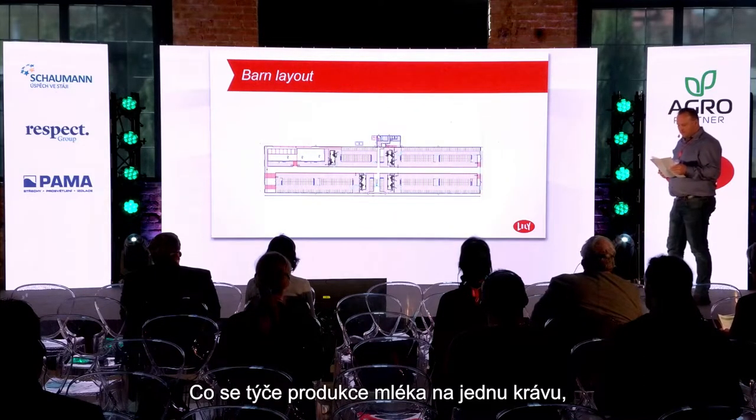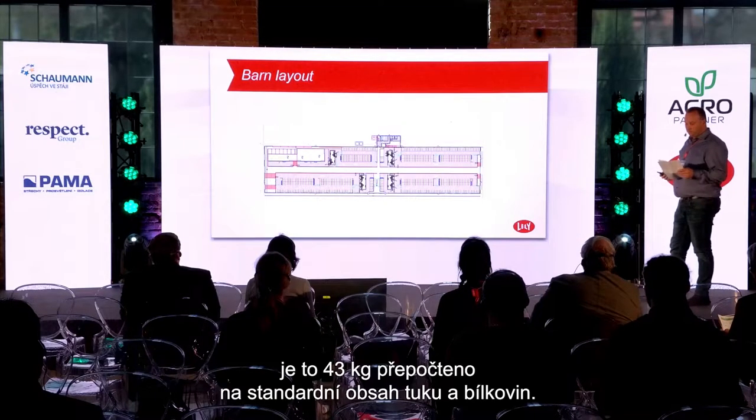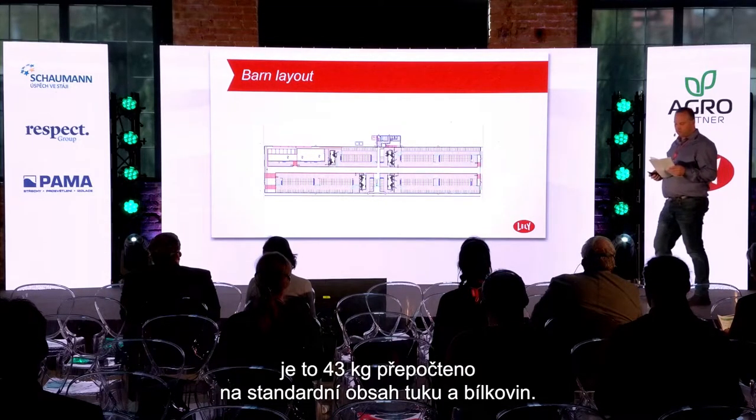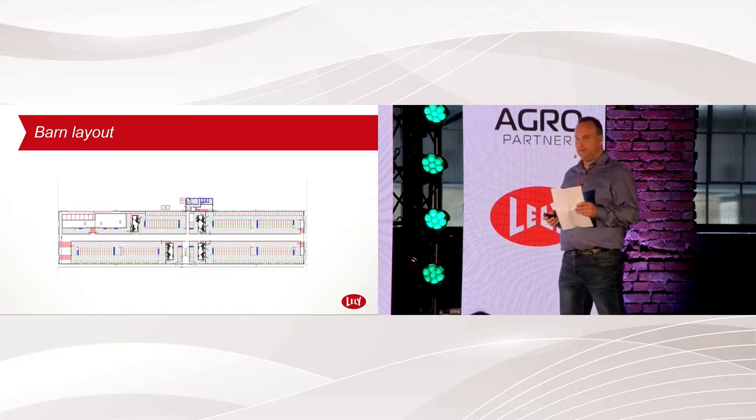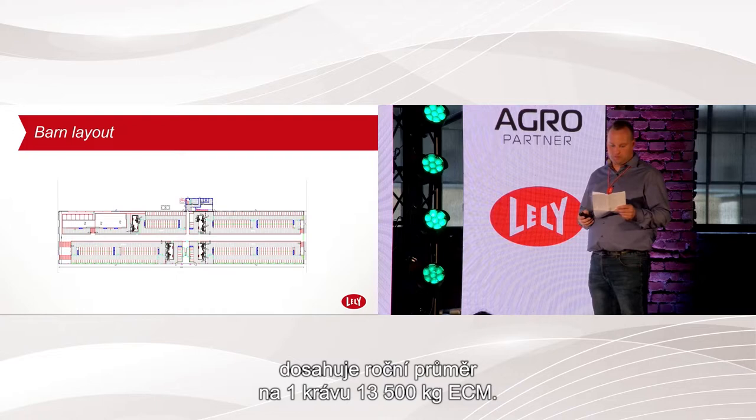I have a production per cow of 43 kilos of energy-corrected milk, and on average over the last 12 months, I have 13,500 kilos per cow.